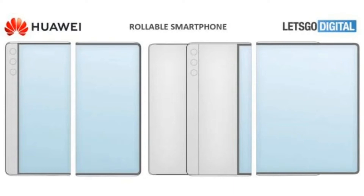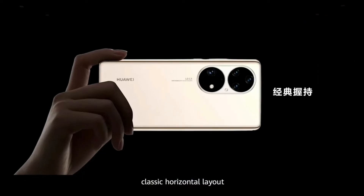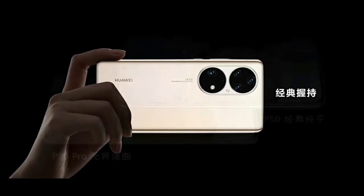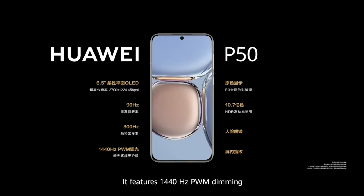Keep in mind that this is still a patent, not confirmed by the actual company, so take it with a pinch of salt. Furthermore, let's talk about Huawei's HarmonyOS update. According to the latest reports, Huawei Mate 10, P20, Nova 4, and others are getting the HarmonyOS 2 update in Chinese markets.